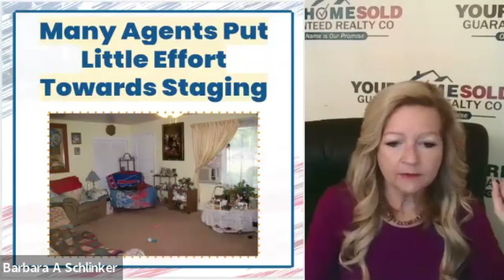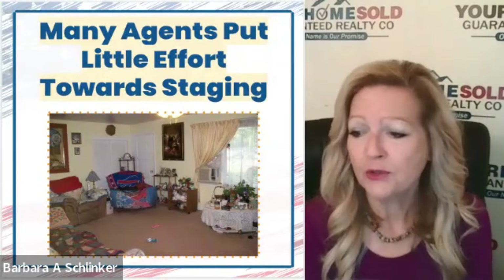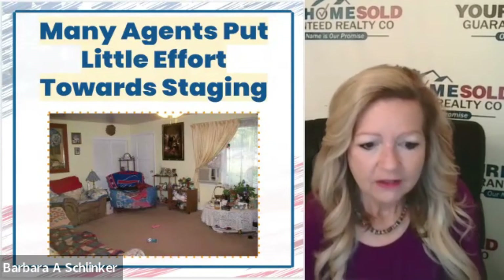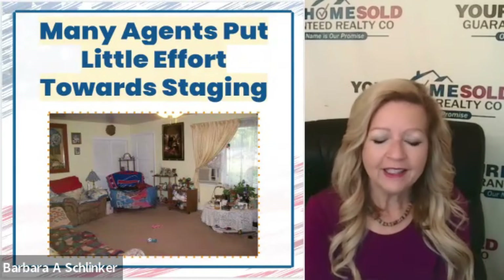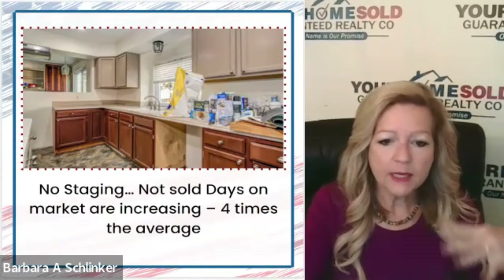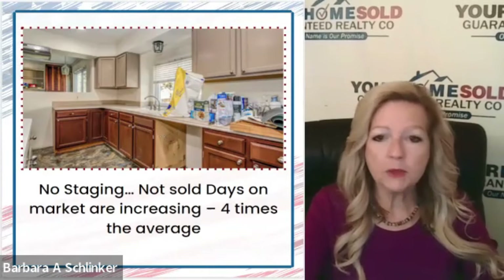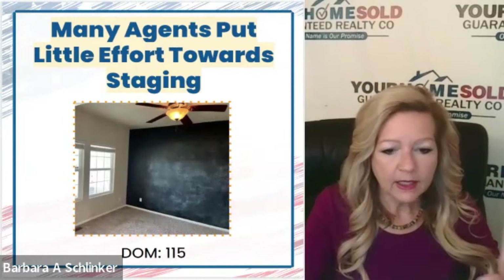That's why we include staging, and most agents don't even think about it. I'm showing a picture right now of a room that looks very dated with granny curtains, lace stuff, lots of furniture, and dog toys on the floor. It's so easy to fix this, and buyers will eliminate homes based on these poorly presented photos. They think, 'If it looks like that in the picture, it's going to be worse when I get there.' So you want to make sure you don't get that wrong.